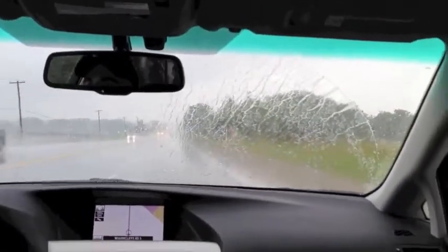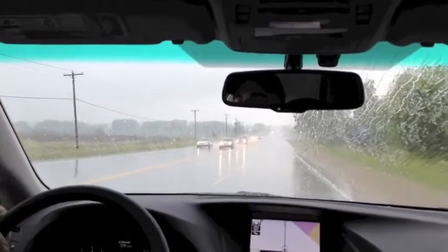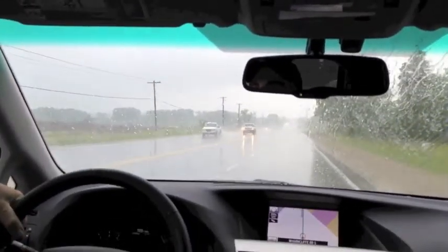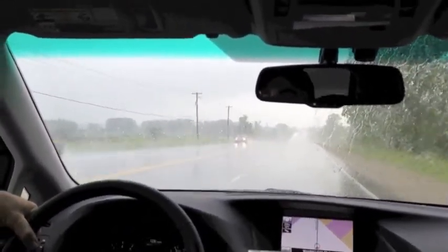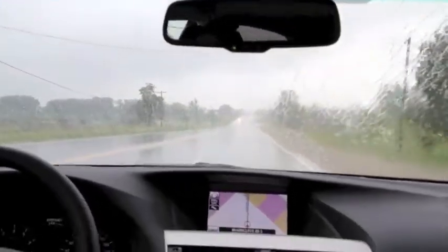Hi, this is John Rossini from Toyota Town and Scion Town, and I'm here to show you how well Aquapel works when properly applied to your windshield. We've treated the left side and you can clearly see the difference that Aquapel makes compared to the untreated side on the right.